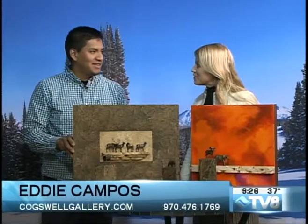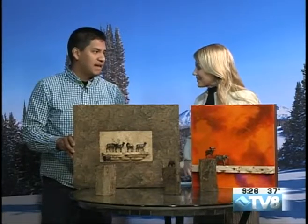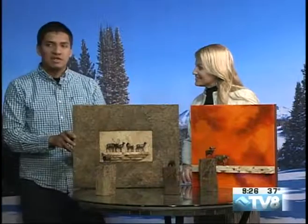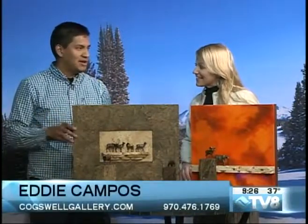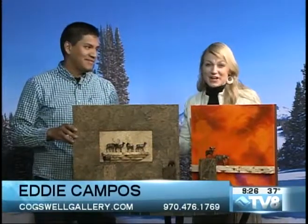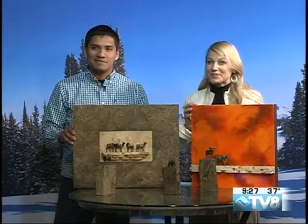Thank you so much. James will be in the gallery today and tomorrow from 1 to 6 p.m. at Cogswell Gallery — right down the stairs from the Children's Fountain, just next to Up the Creek Restaurant and Mountain Standard. Thank you so much, Eddie Campos from Cogswell Gallery. You can find out more by going to their website at CogsvilleGallery.com, or just stop in today. James Moore will be there until 6 p.m. We have more coming up, including how to navigate the back bowls with the spring weather.